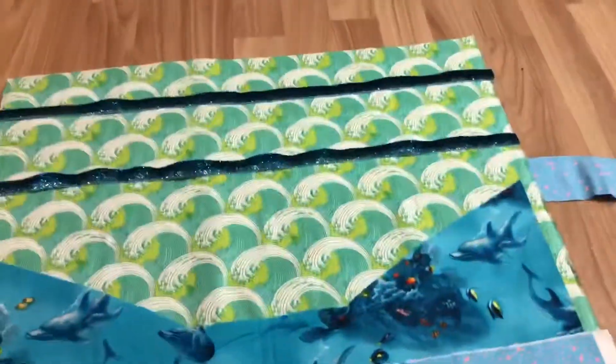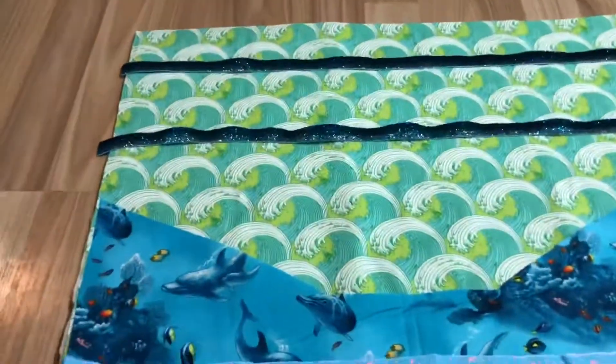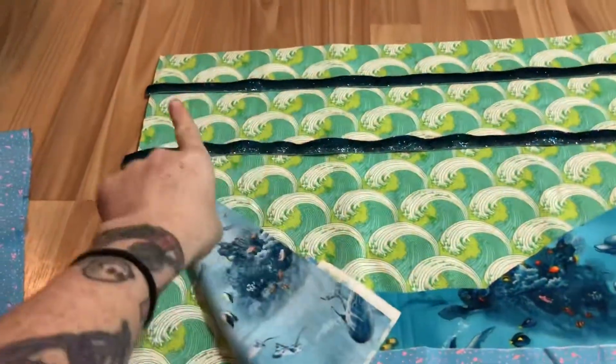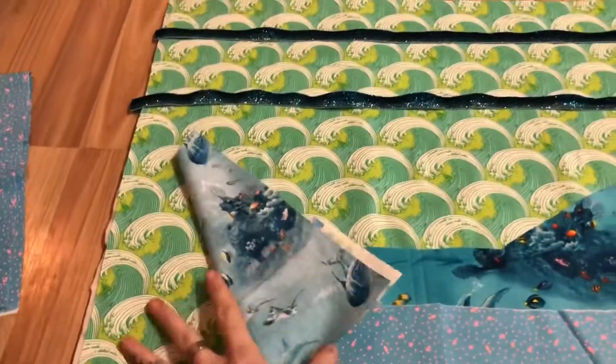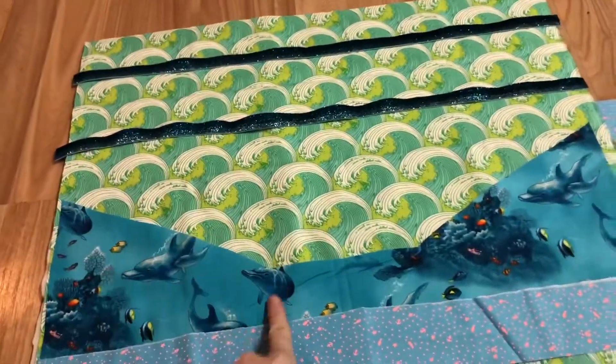We have a basic plan here. It's gonna be 18 by 22 inches, and it's gonna roll this way. The dolphins fabric will be on the outside. We have a layer of quilt batting in there, and I'm going to do some diagonal quilting just to keep it all cute and puffy. Then we have the waves fabric — it's gonna be this large pocket that goes across and dips down over the dolphins.